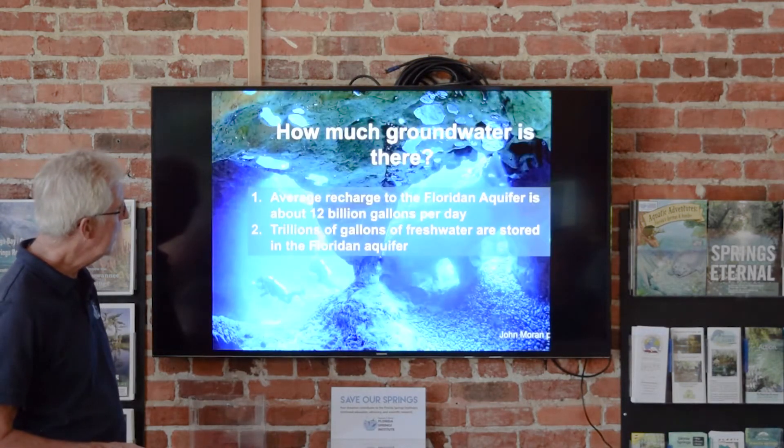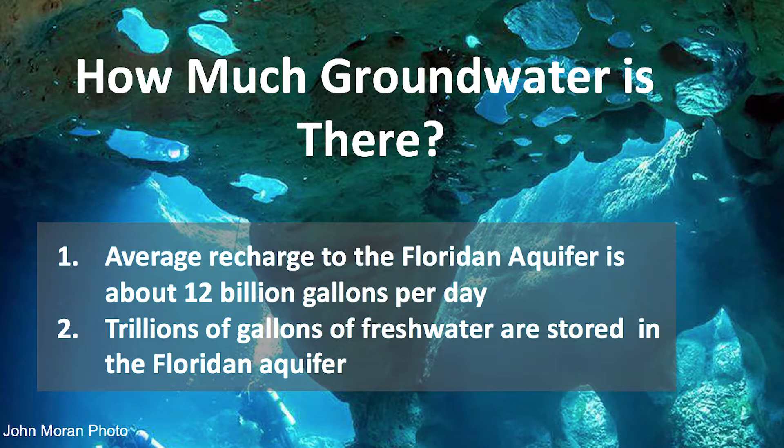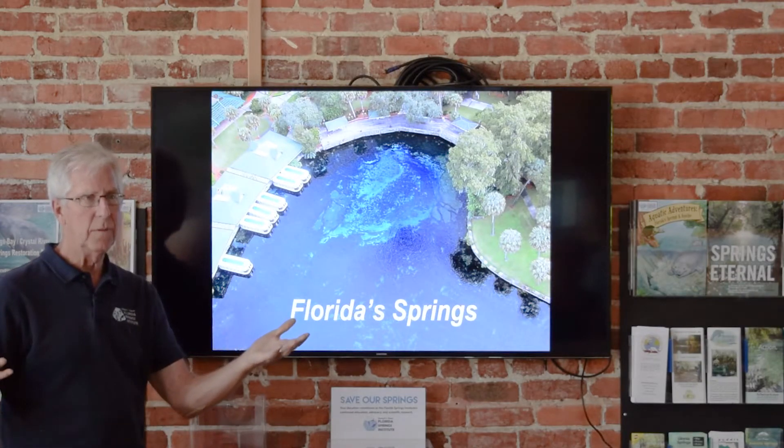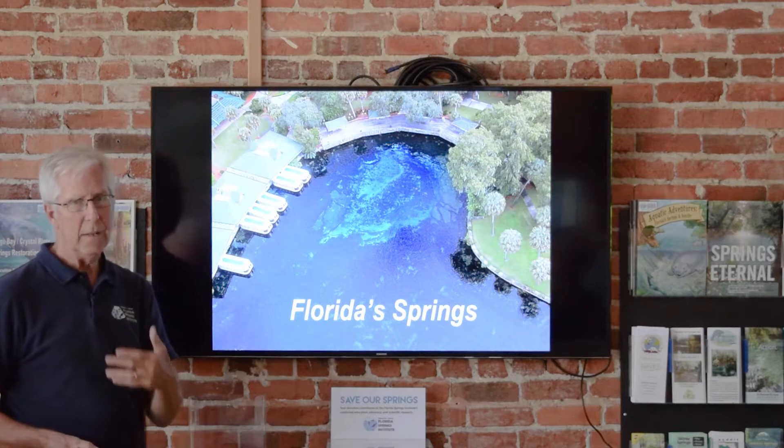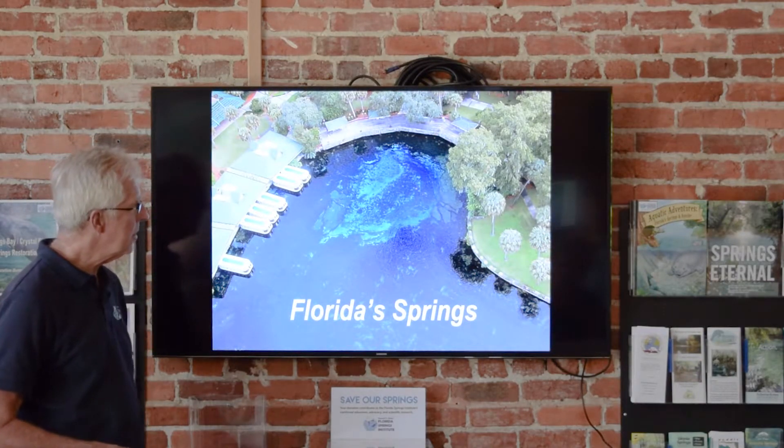Where does the aquifer water come from? It comes from rain. The average recharge to the Florida Aquifer — the whole Florida Aquifer, including areas in Mississippi, South Carolina, and Georgia — is about 12 billion gallons a day. That's the income to the checking account, if you think of the aquifer as a storage of water we draw on like a checking account. A quadrillion gallons of water were basically stored in the aquifer when it was handed to us 100 years ago. It's like a bucket: it overflows to the springs at about 12 billion gallons a day going in and 12 billion gallons a day coming out on average.